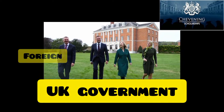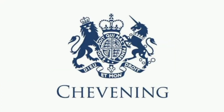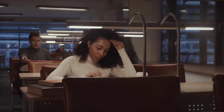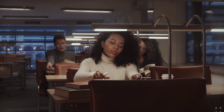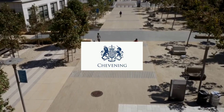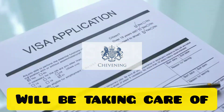This scholarship is offered in collaboration with the Foreign, Commonwealth and Development Office and partner organizations. It is a master's degree scholarship, meaning only people who want to study for their master's degree can apply. Once awarded, you will have the opportunity to study at any of the best UK universities, with your whole tuition fee taken care of, including your visa fee.